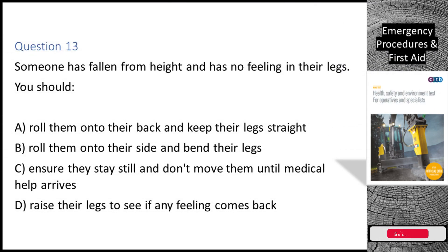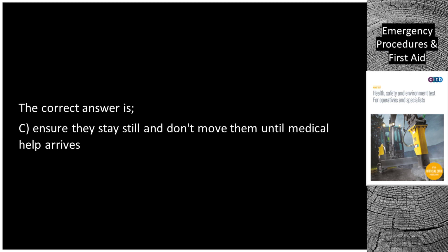Question 13. Someone has fallen from height and has no feeling in their legs. You should: A. Roll them onto their back and keep their legs straight. B. Roll them onto their side and bend their legs. C. Ensure they stay still and don't move them until medical help arrives. D. Raise their legs to see if any feeling comes back. The correct answer is C: Ensure they stay still and don't move them until medical help arrives.